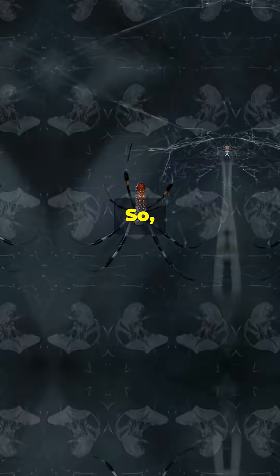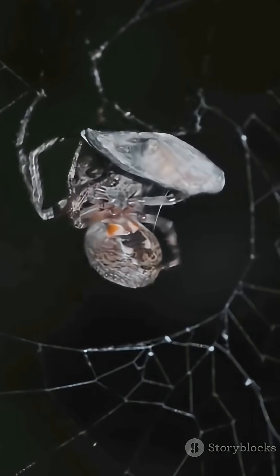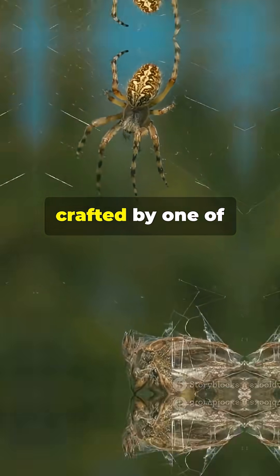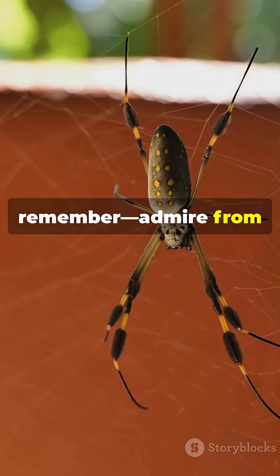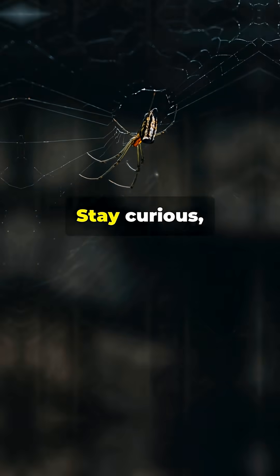So next time you spot a Black Widow's web, look closer. Behind that unassuming mess is a masterpiece of engineering, crafted by one of the most fascinating creatures on earth. Just remember, admire from a distance — her web is powerful, and so is she. Stay curious, my friends.